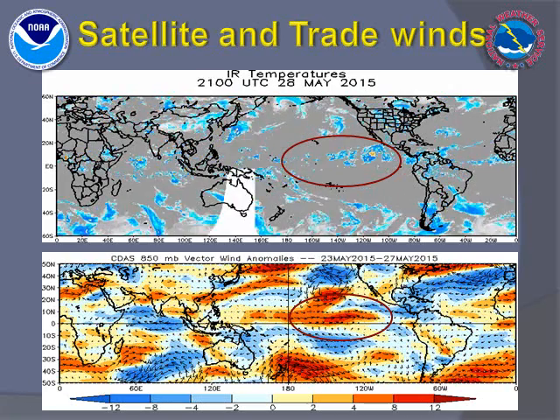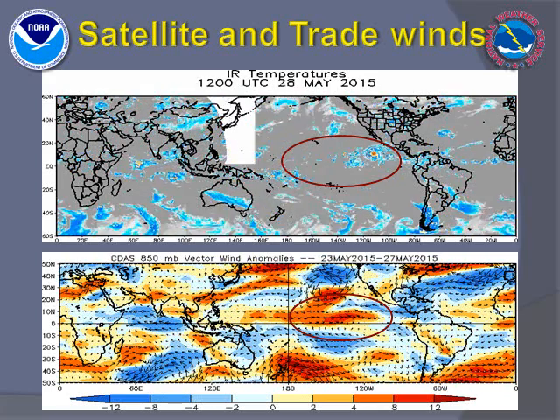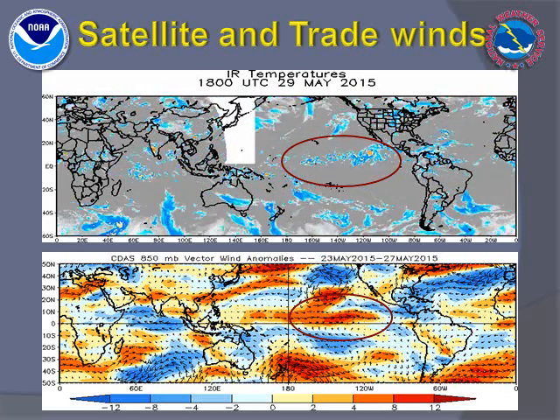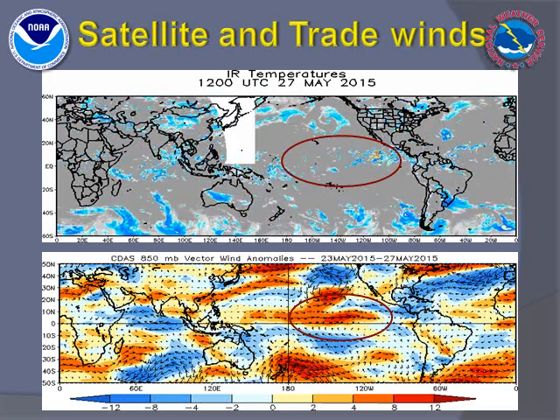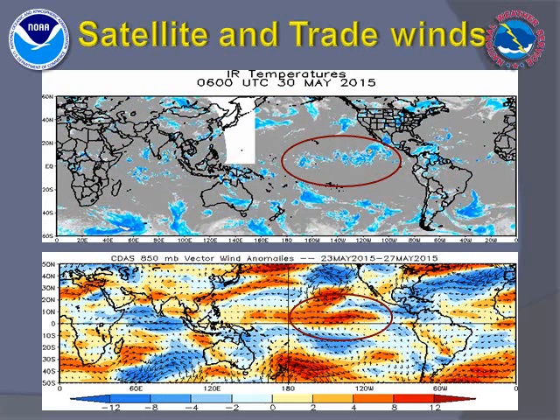The atmospheric response to this El Niño has been rather pronounced in the past couple of months. Concentrated thunderstorm clusters have been far more persistent over the east central tropical Pacific. This is one definitive sign of a more robust El Niño.